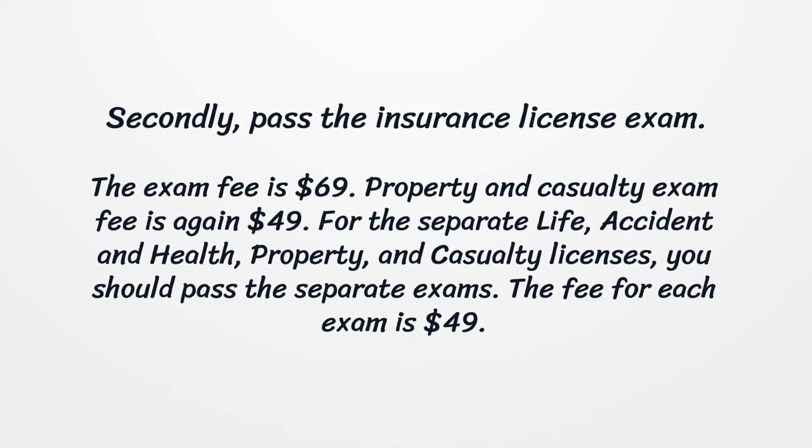Firstly, complete the pre-licensing education. Although the state of Iowa doesn't require taking certain credits to be able to apply for the license, you'd better get ready for the exam.